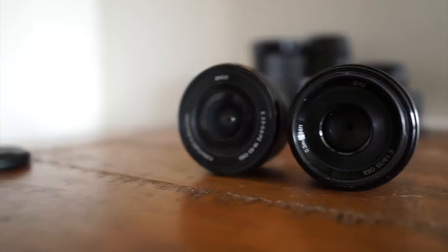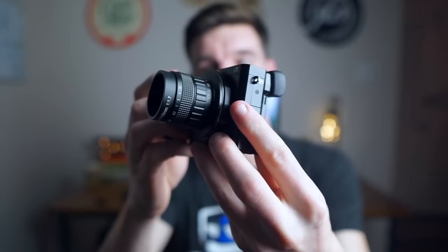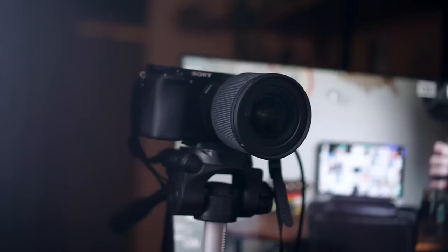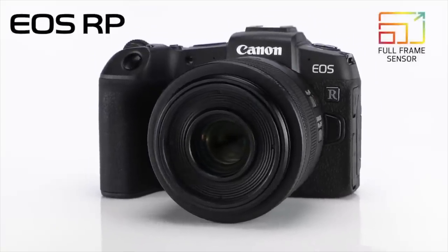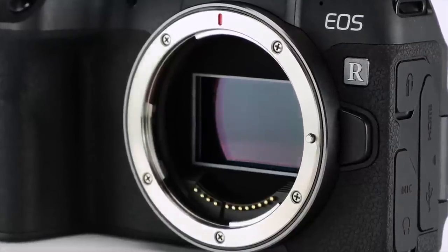What's up internet, my name is Kyle, back with another video about cameras, tech, and all that good stuff. Today we are going to talk about the new Canon EOS RP. Welcome back to the channel — if you're new here, hi, my name is Kyle. Canon has announced the EOS RP, which is their entry-level full-frame mirrorless camera.